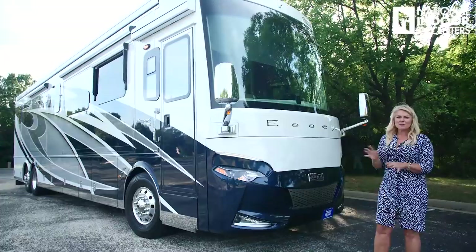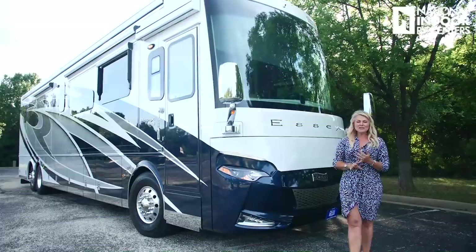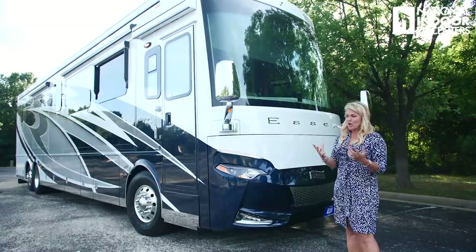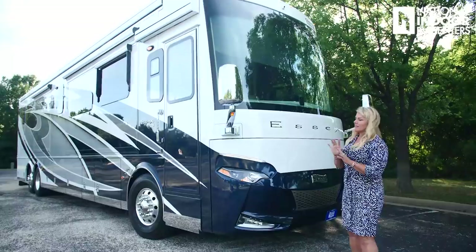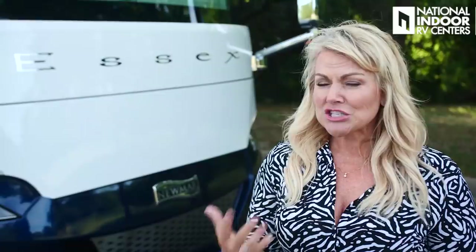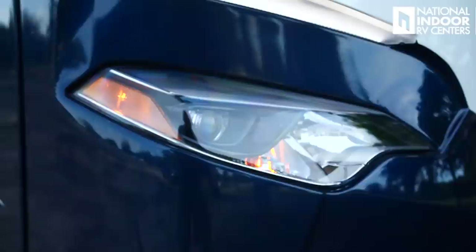Another thing I want you to notice that's so pretty about this front cap — you don't see any windshield wipers. On a coach they're really big, but they're tucked in behind this front cap, which not only protects them from the sun, I think it helps them last longer. Also notice on the windshield how it's mounted just like an automobile windshield — there's no big gasket, it's really sleek and looks beautiful. For 2021 they've gone to the Beta Fusion protective film across the front cap, made by Diamond Shield, with a seven-year limited warranty.